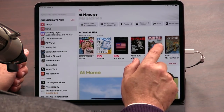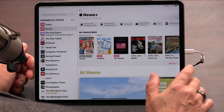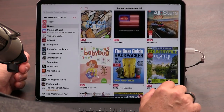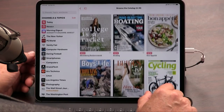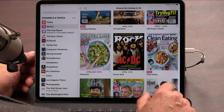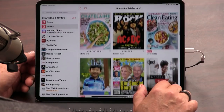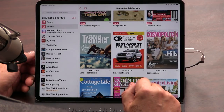It did not pick up my subscriptions from Texture, so you'll have to re-subscribe. The catalog, according to Apple, is 300 magazines. On the ads for Texture we always said 200 magazines. I couldn't see anything on here that wasn't on Texture, and I didn't see anything on Texture that wasn't on here. Tim Cook said it would cost you $8,000 to subscribe to all these magazines, but I don't subscribe to CBS Soaps, Boys' Life, or Brides. However, $10 a month for all the contents of all these magazines is a pretty good deal for consumers.